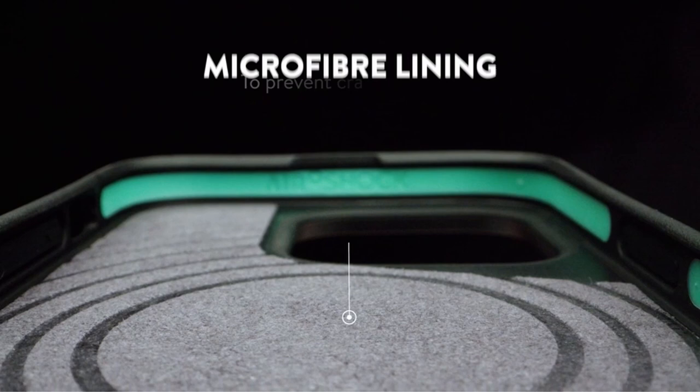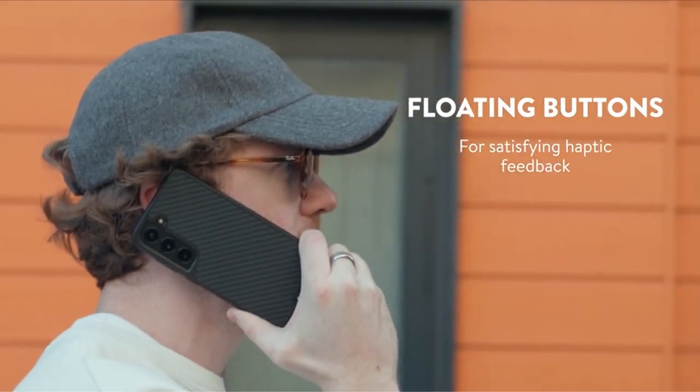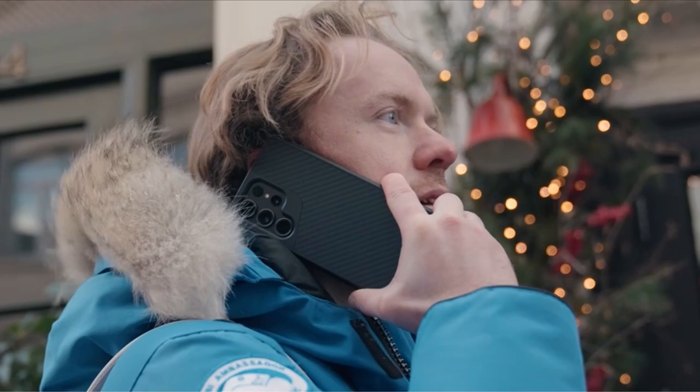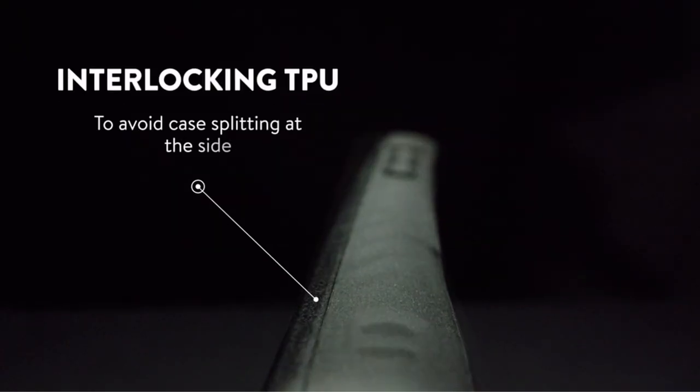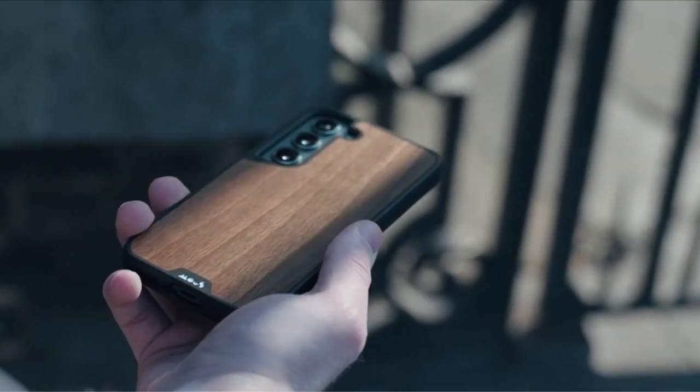So guys, this was the video about the best Galaxy S24 Ultra MagSafe cases. All the links are given in the description, do check them out. If you enjoyed the video, be sure to hit the like button, tell us in the comment section about which one you like the most, and don't forget to subscribe to my channel for more videos. Thank you.